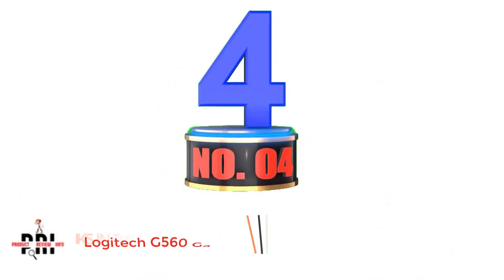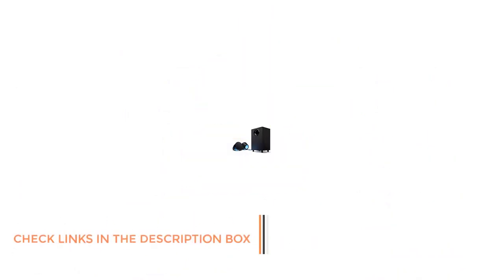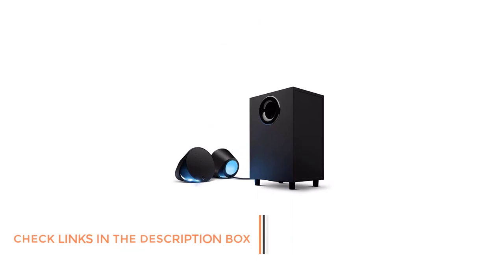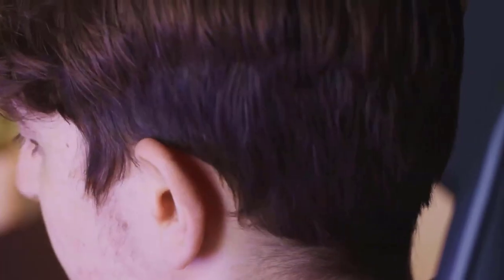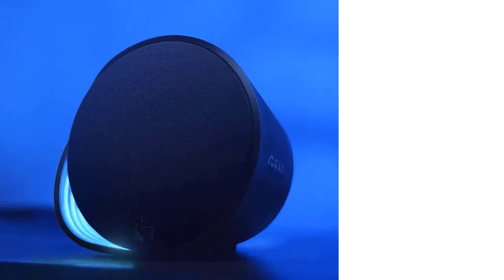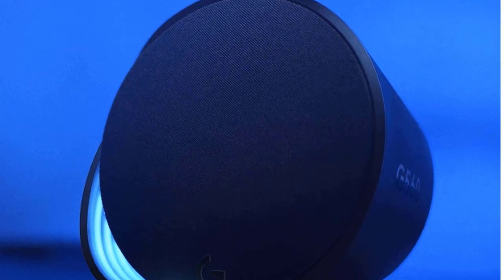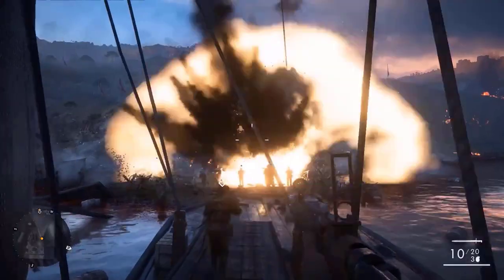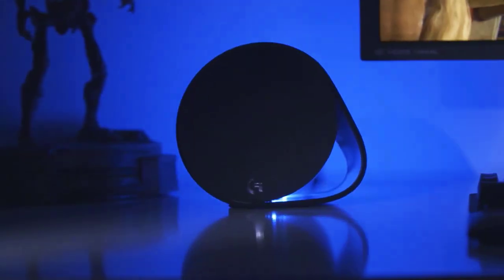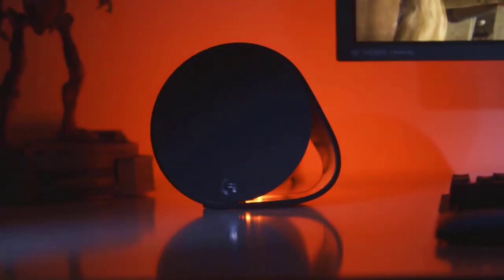Number 4: Logitech G560 Gaming Speakers. Logitech is one of the most renowned brands out there, popular for its amazing gaming peripheral offerings available in all price ranges. The Logitech G560 LightSync PC Gaming Speakers are placed at the top position in this list, as they are clearly the best option if you have a decent budget. The speakers come with an explosive down-firing subwoofer unit, which elevates the overall max power output of this sound system to 240W, which is good enough to outshine any other gaming speakers out there.